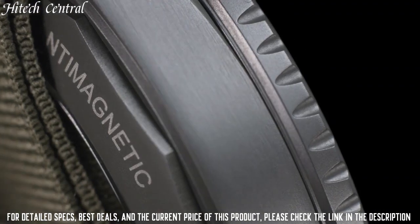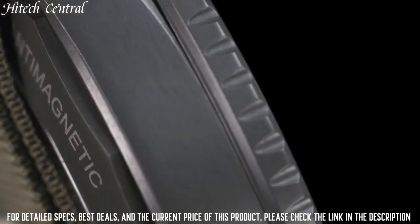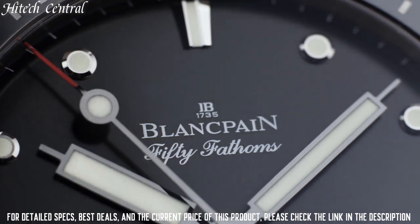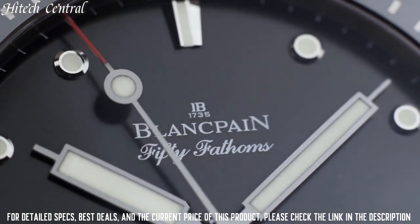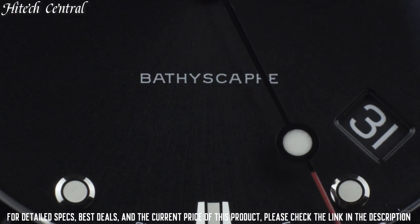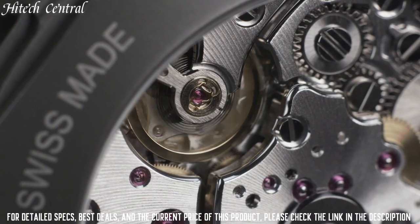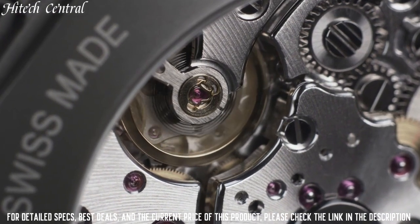Transparent case back, round case shape. Case size: 43 mm. Case thickness: 13.4 mm. Tang clasp. Water-resistant at 300 meters, 1,000 feet. Functions: date, hour, minute, second.